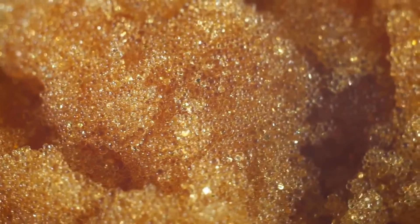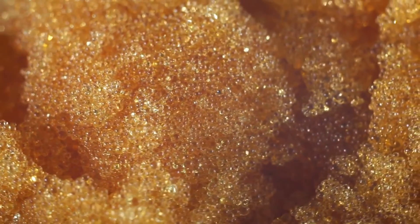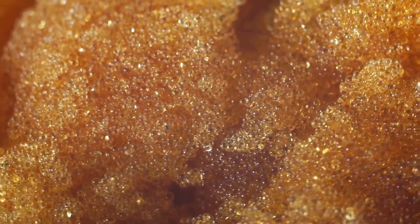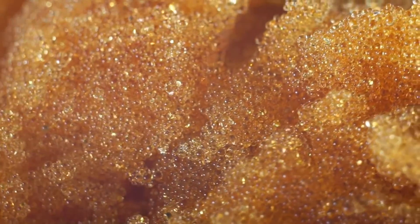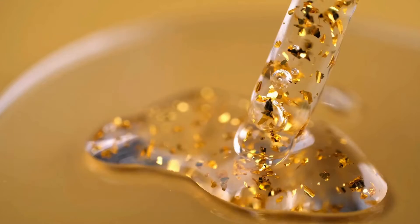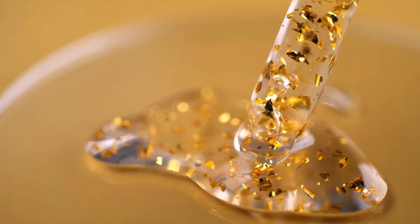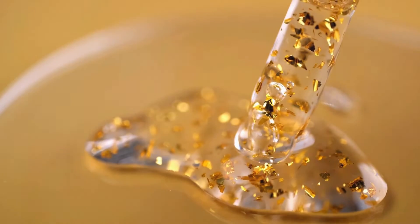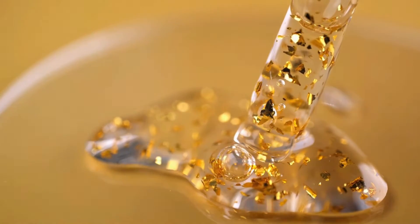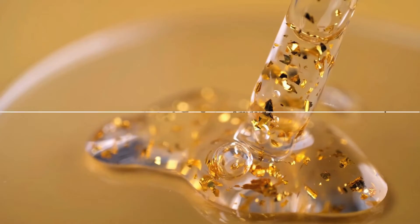The gold ions are attracted to the sponge, and they move in, filling up all the vacant spots. The final act of this process is a heated performance, quite literally. The gold-infused protein sponge is heated, causing the gold ions to reduce and form gold flakes. Now that's a transformation worth talking about. So from cheese to gold, a real alchemical journey is undertaken, guided by the humble whey protein.